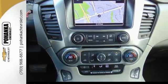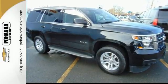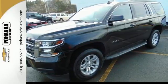This Tahoe has third row seats, a rear vision camera, and Chevrolet MyLink audio system. Go to town or really just about anywhere with this Tahoe — test drive it today.